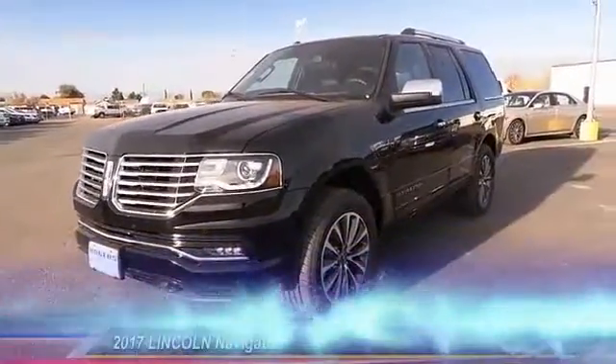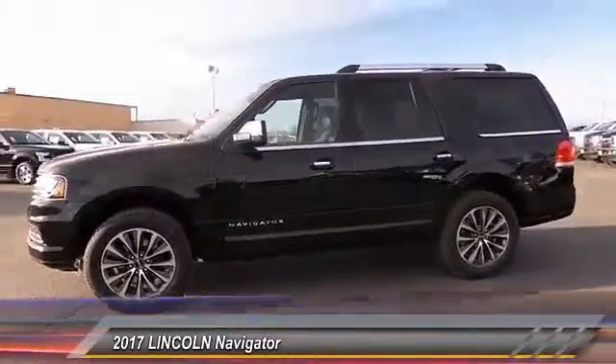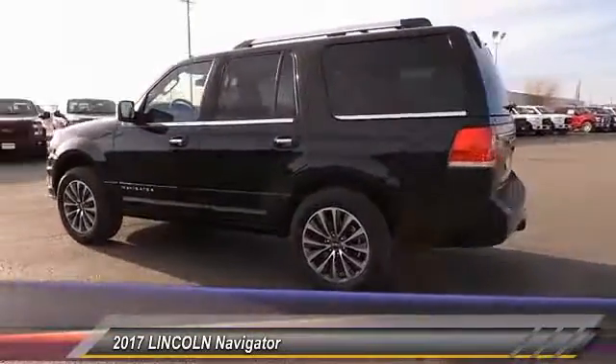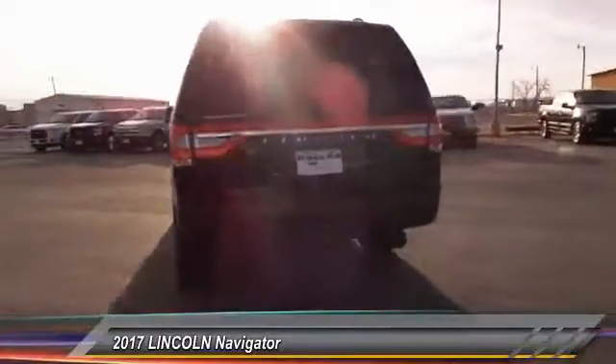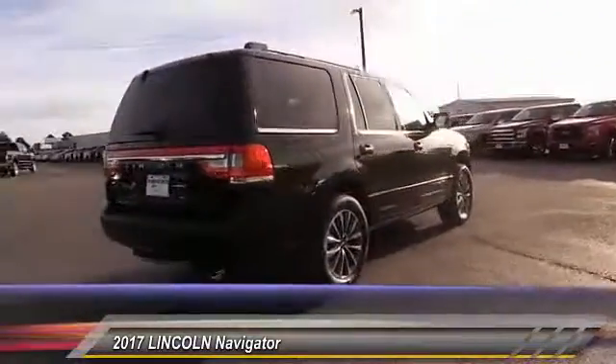The 2017 Lincoln Navigator. The Lincoln Navigator offers 100 cubic feet of cargo space, three rows of seating for up to eight passengers, and best-in-class legroom, as well as an authoritative 5.4-liter three-valve V8 flex-fuel engine.